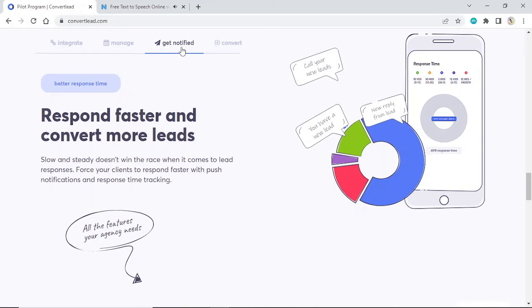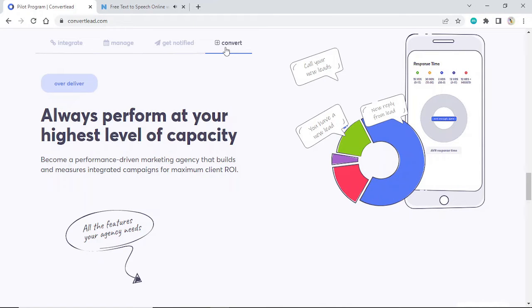Better response time: respond faster and convert more leads. Slow and steady doesn't win the race when it comes to lead responses. Force your clients to respond faster with push notifications and response time tracking. Over deliver: always perform at your highest level of capacity. Become a performance-driven marketing agency that builds and measures integrated campaigns for maximum client ROI.